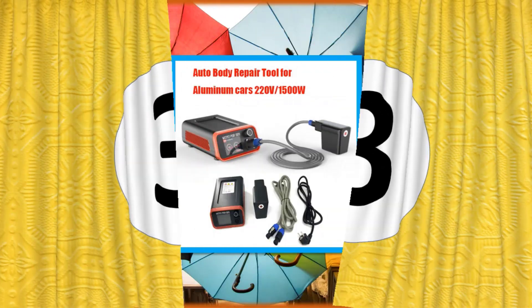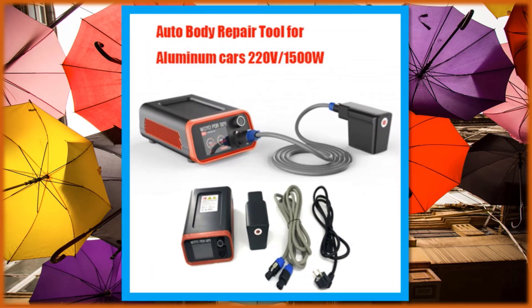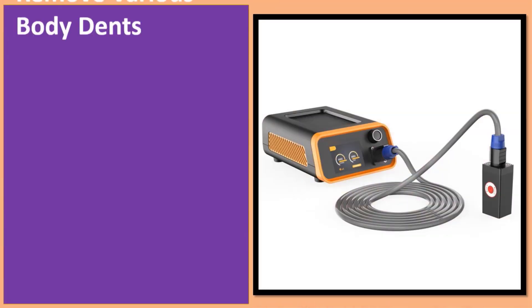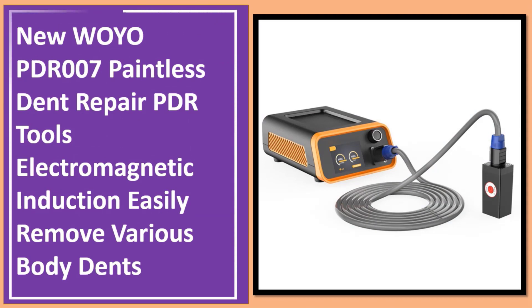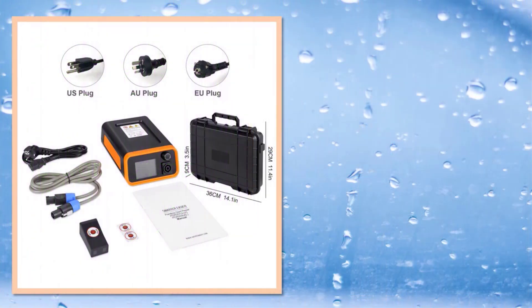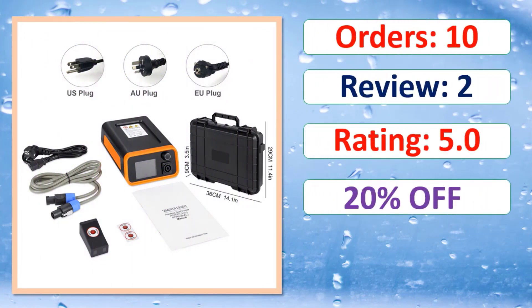At number 3: Orders, Review, Rating, Percent off. Link in description.